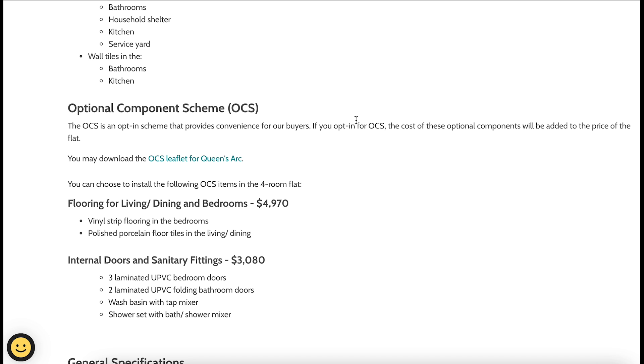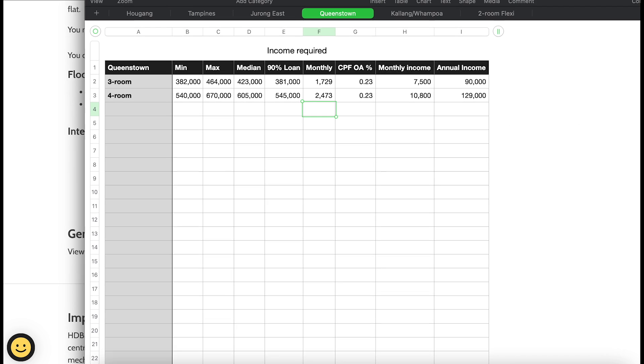Queen's Arc also comes with an optional component scheme: you can pay HDB an additional $5,000 for flooring, tiles, and vinyl strip flooring, or $3,080 for bedroom and bathroom doors, wash basin, and shower set. It's up to you whether you want to take up these options.